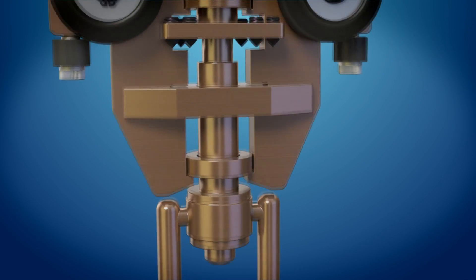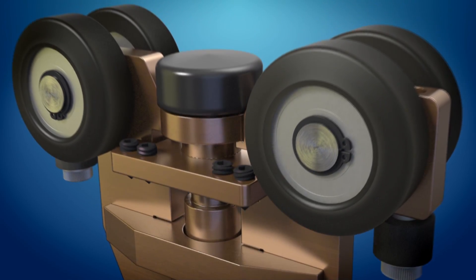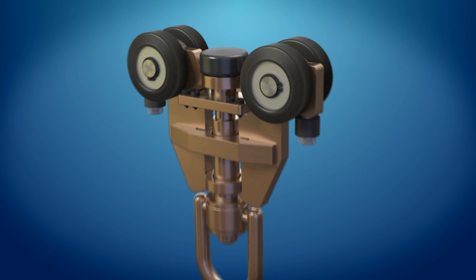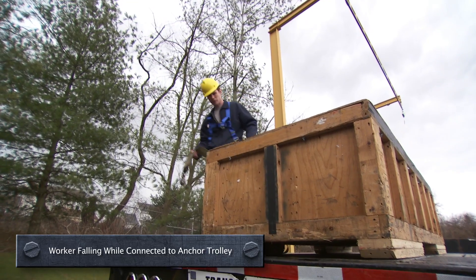And now we're doing it again with our newest product, the Anchor Trolley. This innovative solution prevents drifting on the track while addressing one of the most perplexing problems associated with falls: suspension trauma.